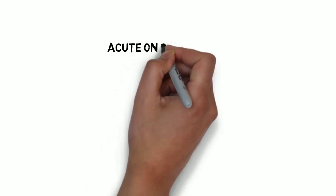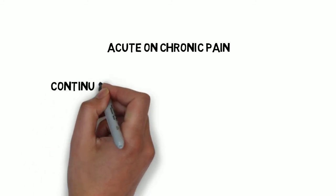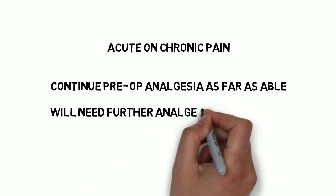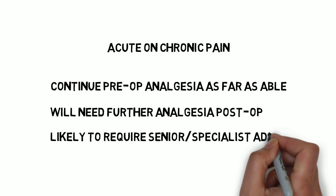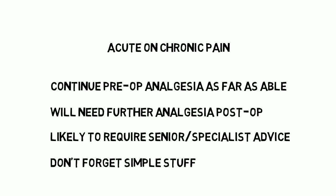We will briefly mention patients who present pre-operatively on significant amounts of painkillers. These patients should have these continued as far as able and be prescribed additional analgesia post-operatively. For instance, someone on long-acting morphine tablets should continue to take these in the background and have a PCA if needed. If you cannot continue their pre-operative medication for whatever reason, you must attempt to replace this via a different route in addition to normal post-operative analgesia. Such patients can be very difficult to manage and senior or specialist advice from the acute pain team may be needed. But don't forget the simple things — make sure they get regular paracetamol if they can.